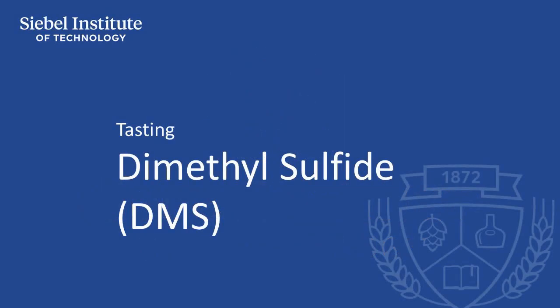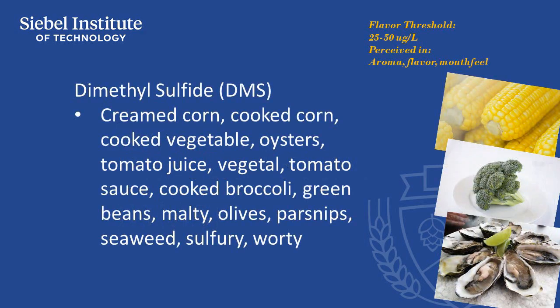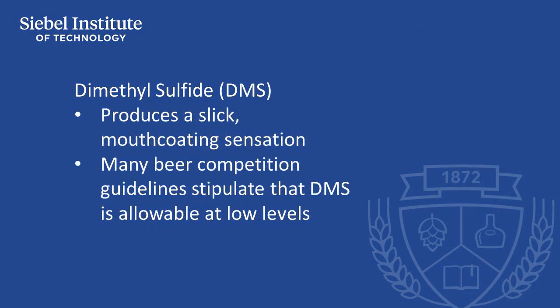The most common descriptors for DMS are creamed corn, cooked corn, cooked vegetable, oysters, and tomato juice. As concentration increases, DMS produces a slick, mouth-coating sensation and makes the beer more satiating. Many beer competition guidelines stipulate that DMS is allowable at low levels, especially in light-colored lager beers.